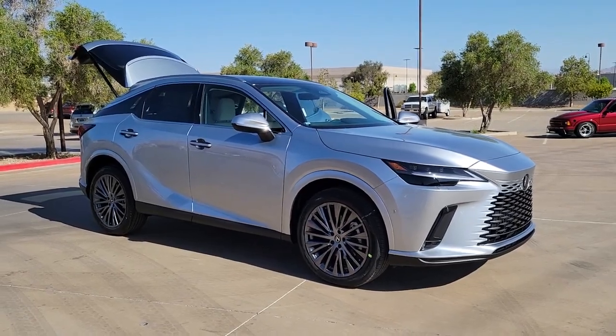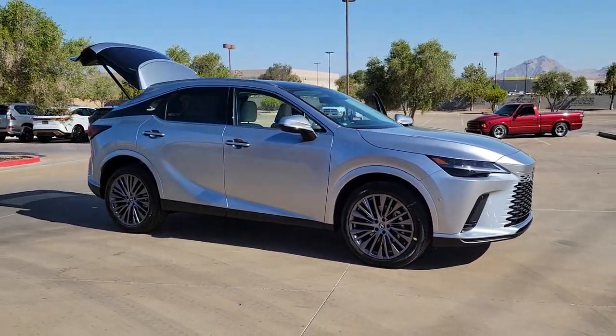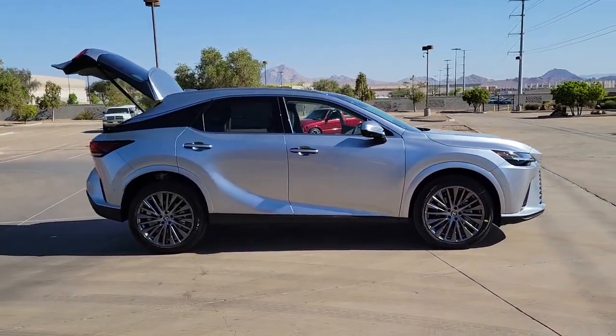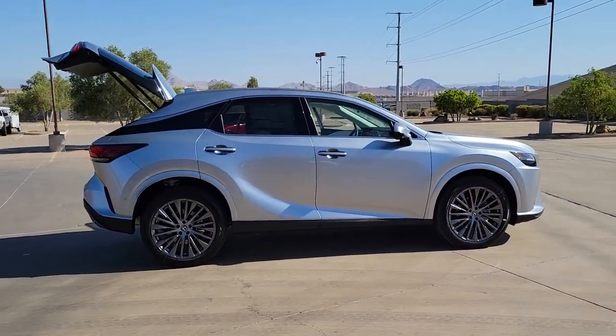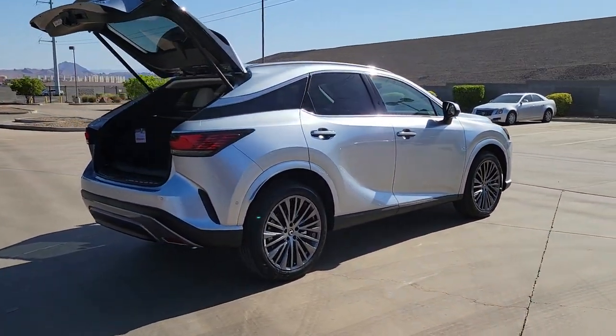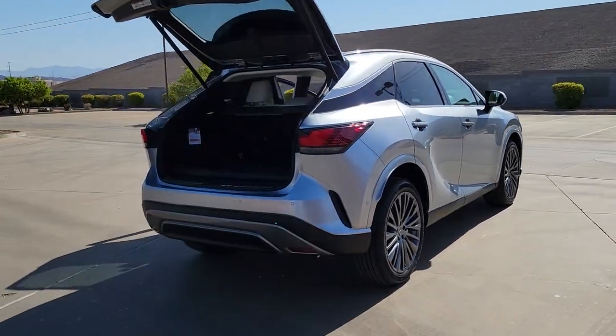Get a feel for the 2023 Lexus RX. This striking RX delivers superior comfort and stylish versatility. From its peaceful high-end cabin to its flexible seating options and a host of desirable amenities, this SUV was designed to wow and delight.